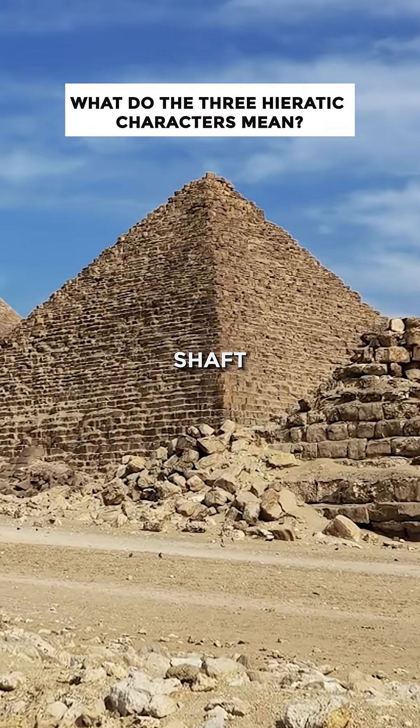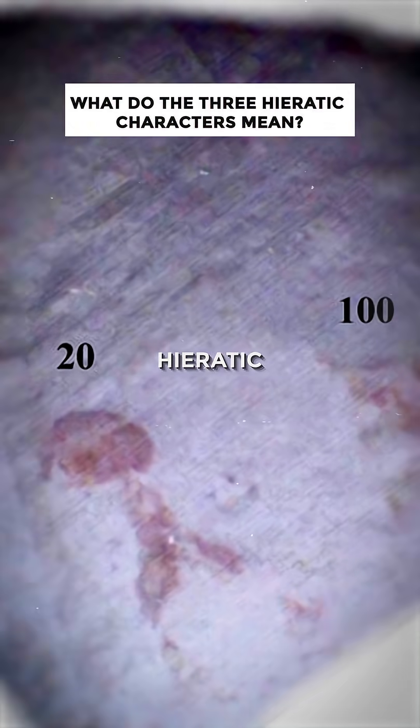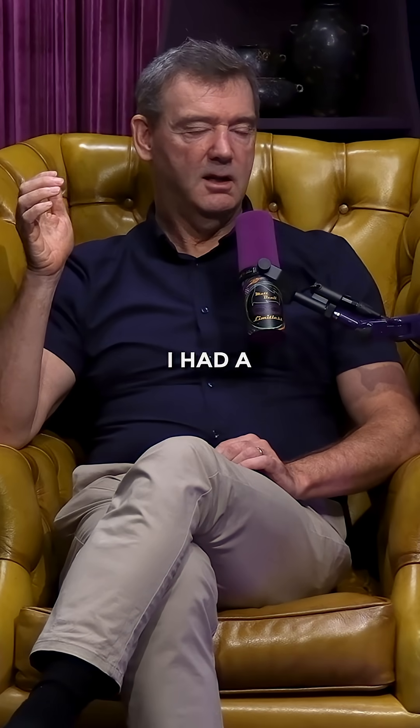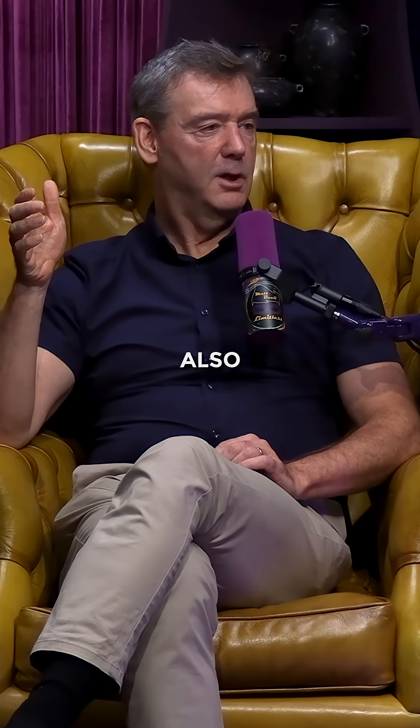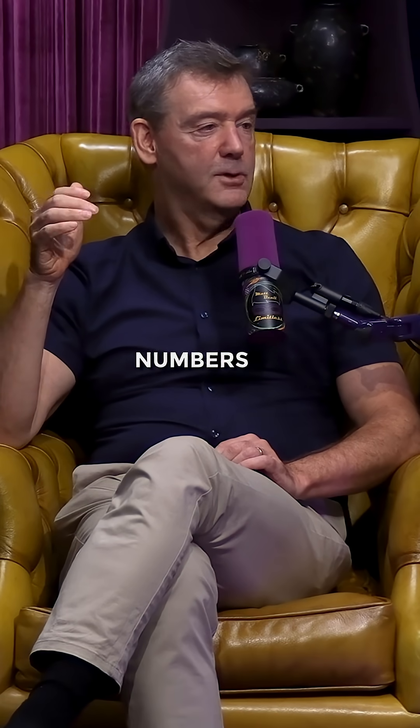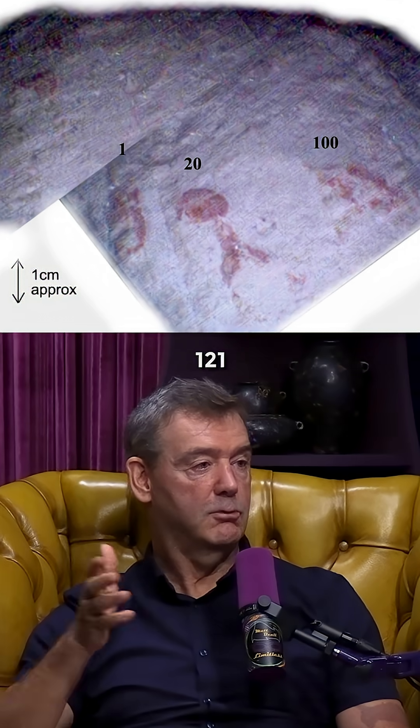What we discovered in the southern shaft — these three hieratic characters — the best theory that I've seen, which I had individually but somebody also published separately, was that it's the numbers 1, 2, 1: one hundred and twenty-one.